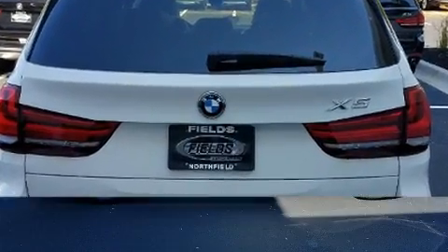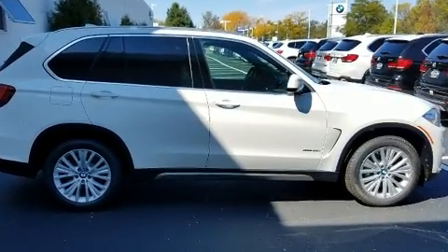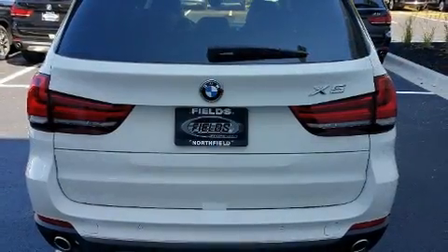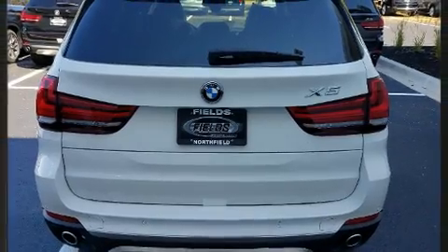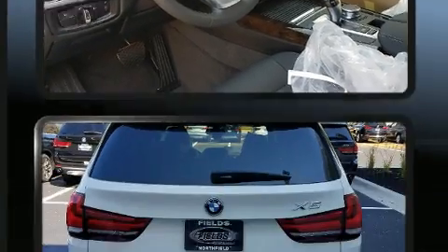BMW prioritized comfort and style by including one-touch window functionality, speed-sensitive wipers, heated front and rear seats, heated steering wheel, a power liftgate, and the power moonroof opens up the cabin to the natural environment.